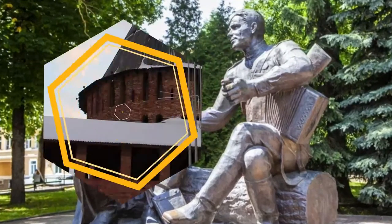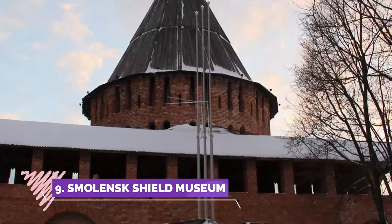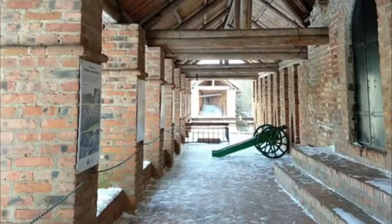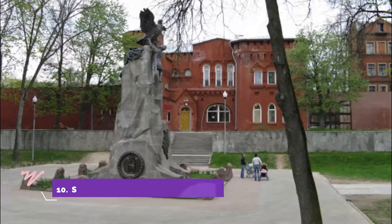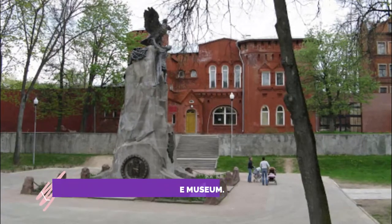Number nine: Smolensk Shield Museum. An excellent museum charting the history of Smolensk and its battles since the creation of the fortress. Located in one of the fortress towers, with a chance to go out on a viewing platform up to the top of the tower.